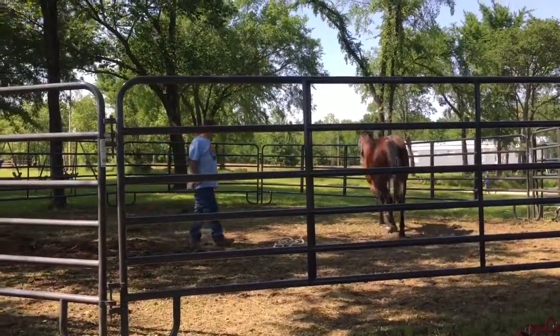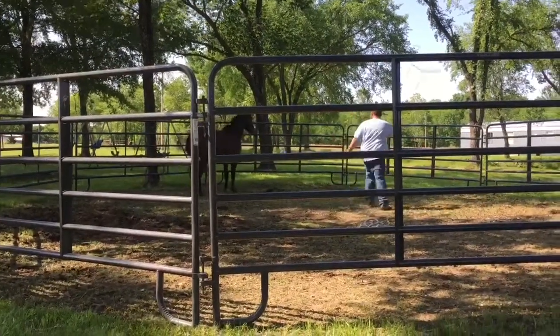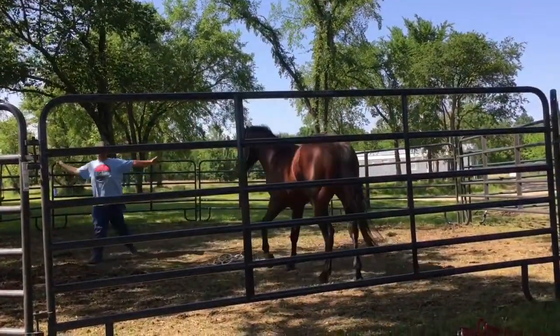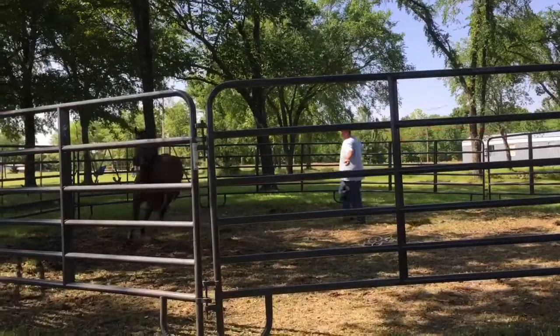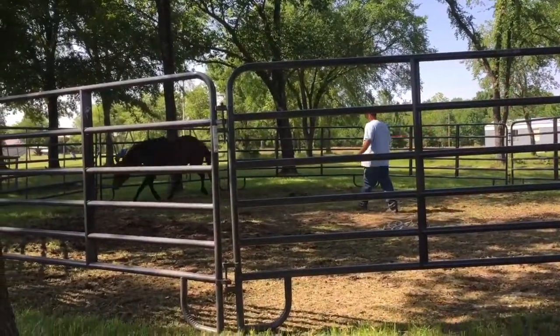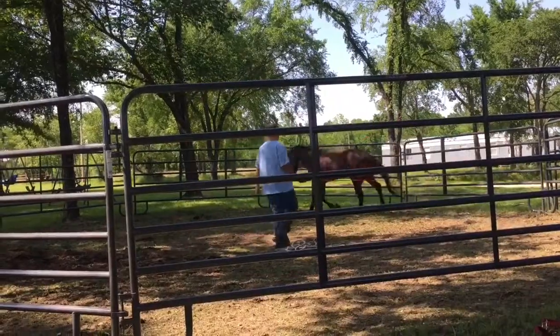Look at him! He loves horses — he's gonna be my little cowboy. I promise you guys, that one there is gonna be the cowboy. He's just testing his limits now.